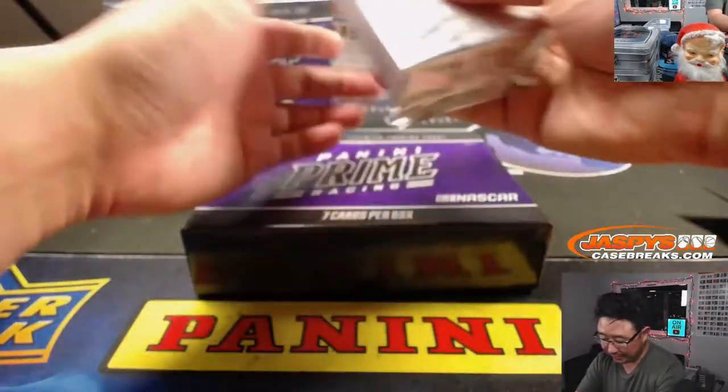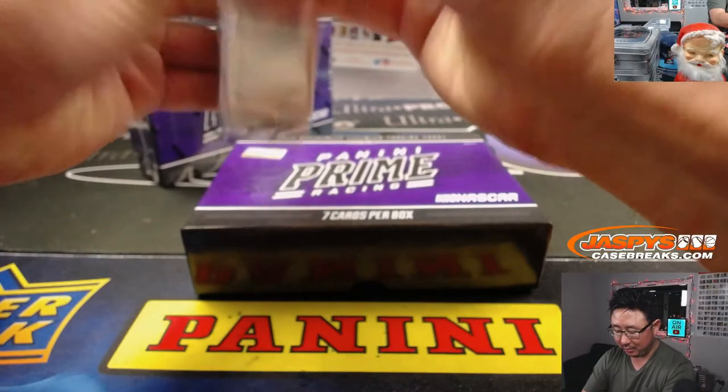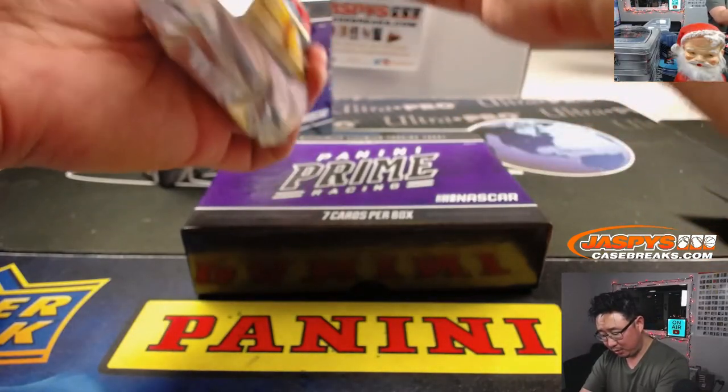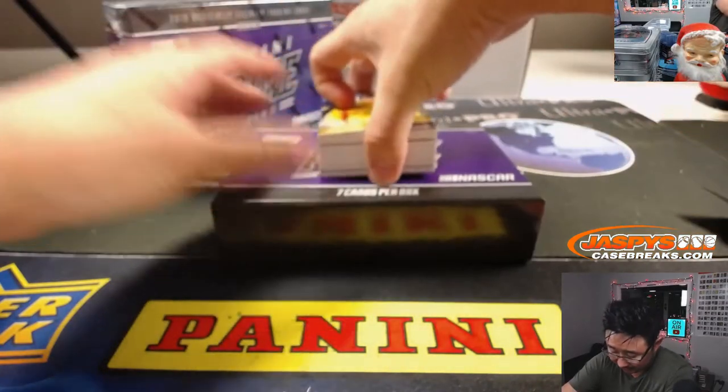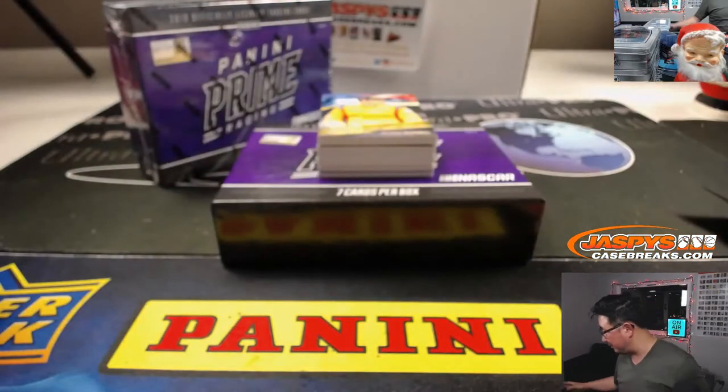Prime racing, prime time! He wants us to open them now, so we are. I'd rather have them opened. Let's see what's inside — I want to see all the cool stuff in here.